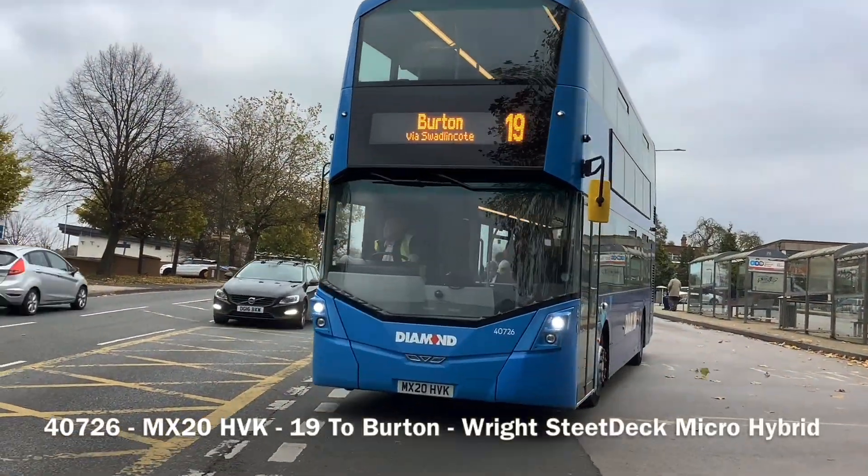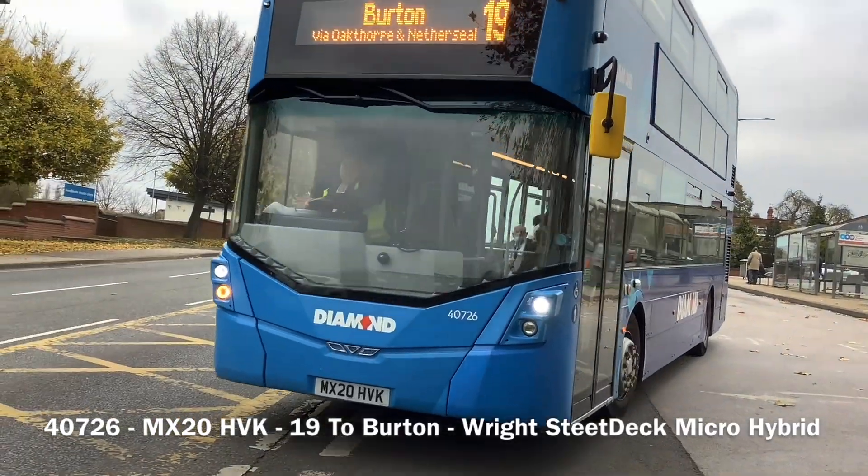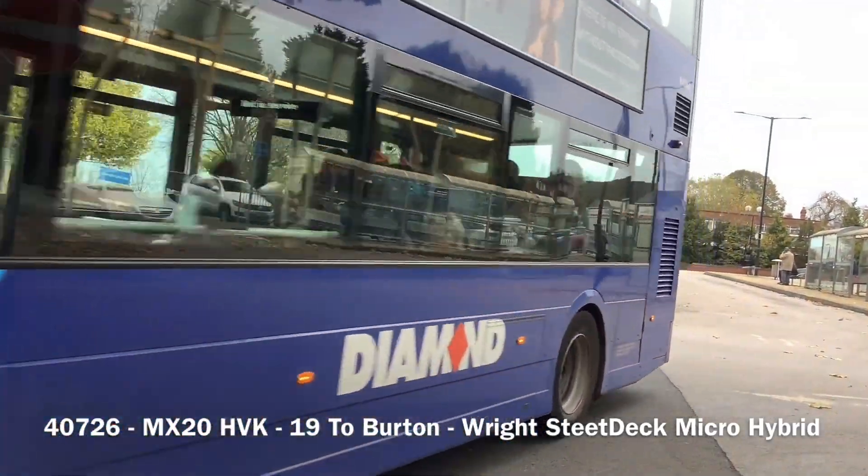Here is 40726, MX20HVK. On the 19th birthday.